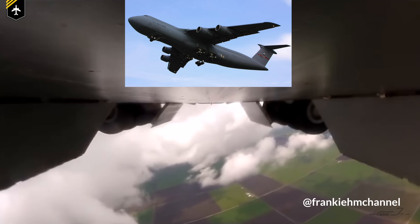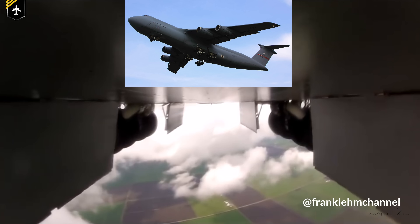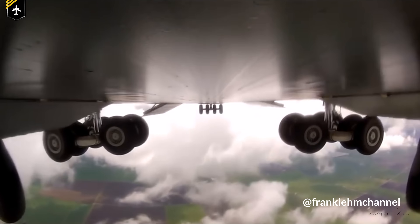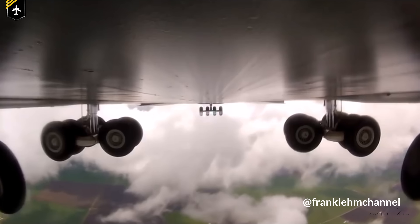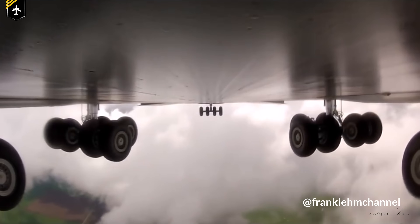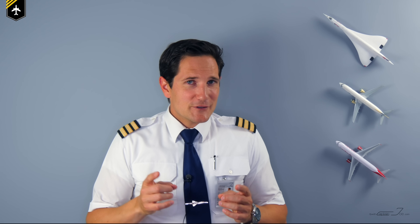And if you still don't believe it's just about wheel bay space, check out the landing gear of a C5 Galaxy. It extends and then rotates into the correct position, as it otherwise wouldn't fit into its belly — and it's not even a tilt, it's an extension, lock, and turn. Hats off to the pilots and mechanics trusting and maintaining that landing gear.